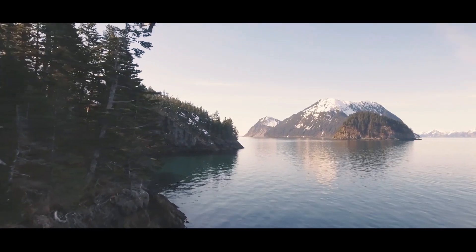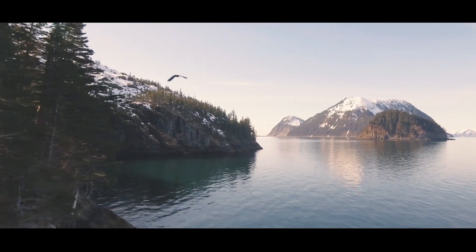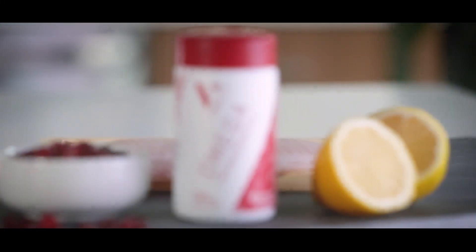ASEA Via Omega's freshness rating is hard to equal. The valuable oils in Omega are the freshest in the industry, sourced from wild-caught fish within hours of the catch. Omega capsules are tasteless, odorless, and easy to swallow.